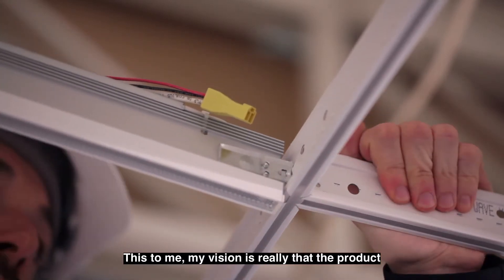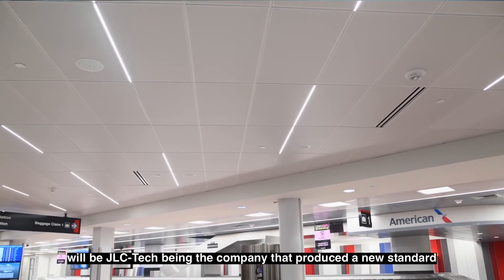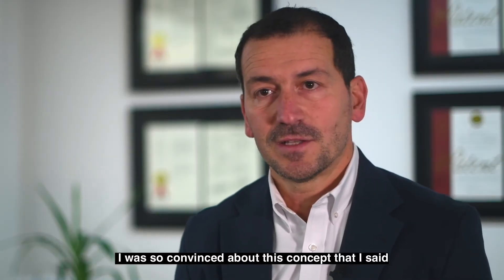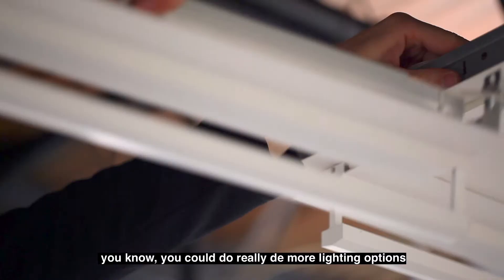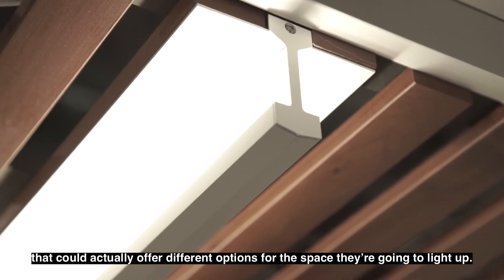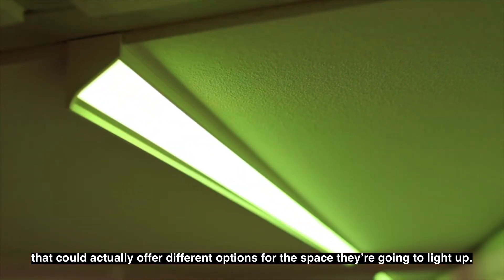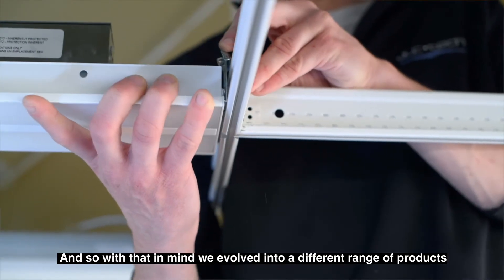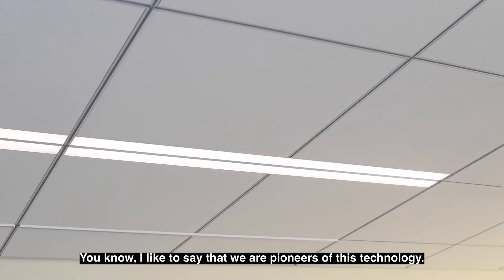My vision is really that the product will be — JLC Tech being the company that produces a new standard for grid ceiling systems. I was so convinced about this concept that you could really do more lighting options for lighting designers, for lighting architects that could actually offer different options for the space they're going to light up. With that in mind, we evolved into a different range of products. I like to say we are pioneers in this technology.